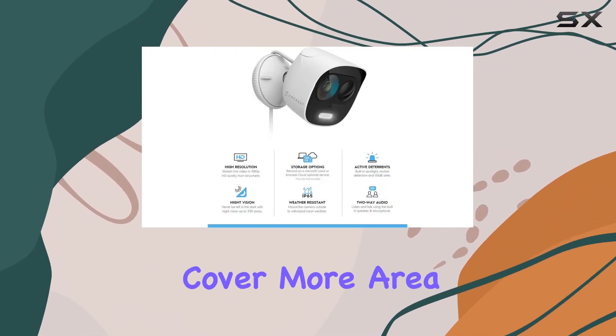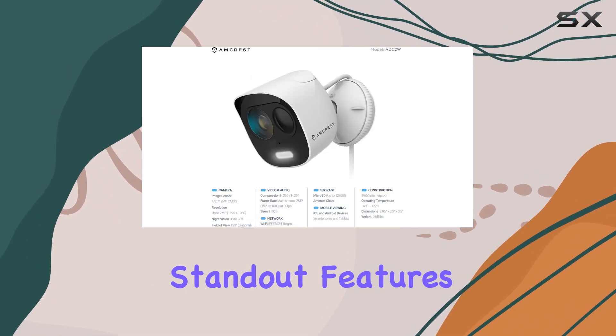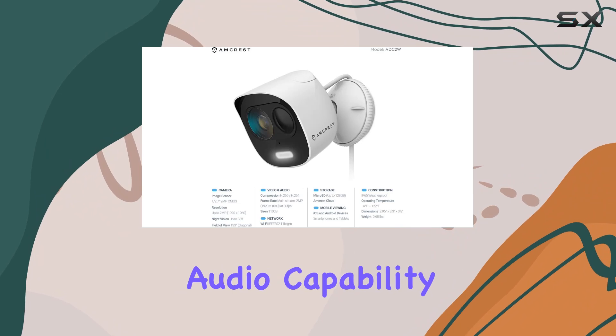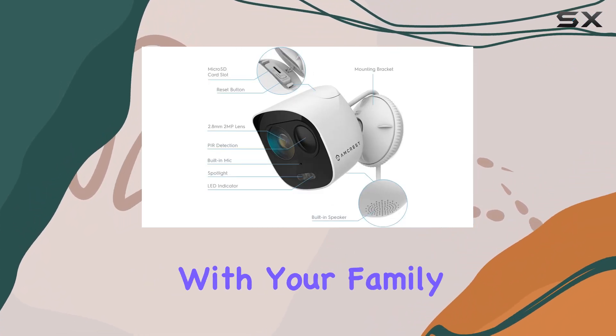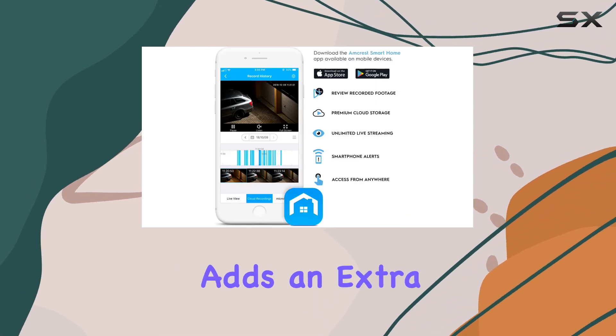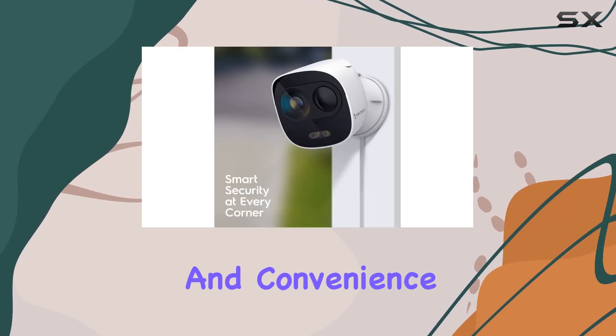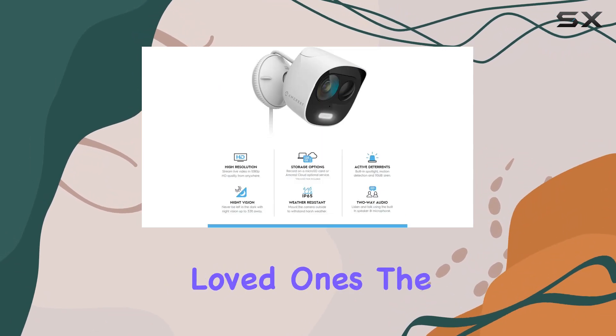These cameras allow you to cover more area and monitor what truly matters. One of the standout features is the two-way audio capability. With a built-in mic and speaker, you can communicate with your family, pets, or even potential intruders. This feature adds an extra layer of security and convenience, allowing you to scare off burglars or simply check in with your loved ones.